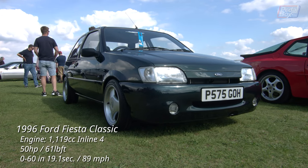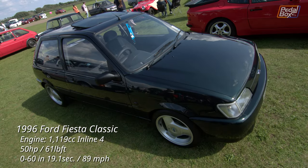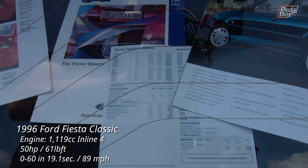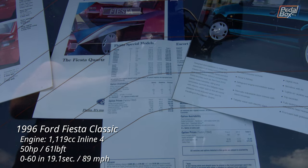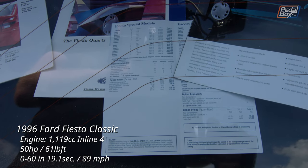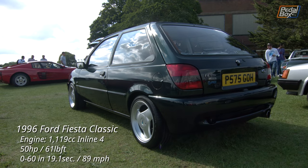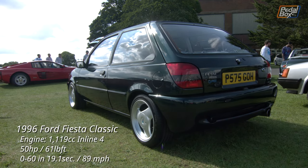And here we have another set of three-spoke wheels, but I'm not sure about these ones. Maybe it's just because I'm not a huge fan of the Fiesta overall, but I don't think these work as well as the Saab. With that said, I can't actually picture this Fiesta with anything else other than these three spokes that would work so well — so maybe they are right for the car after all.